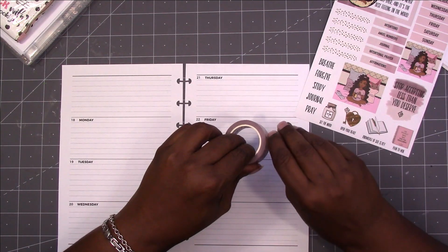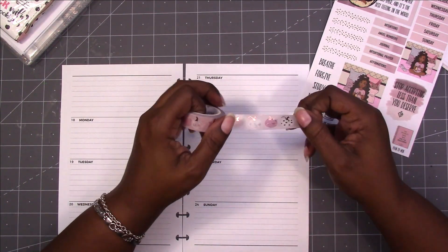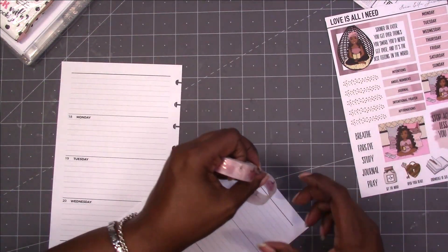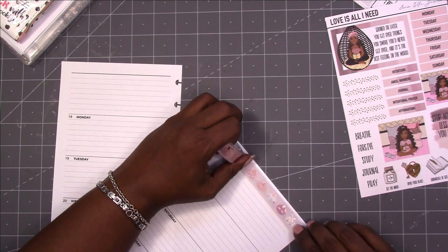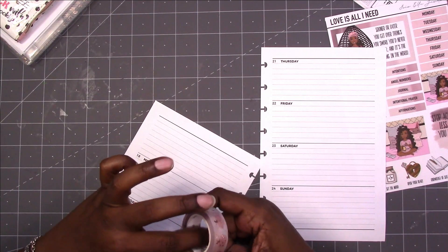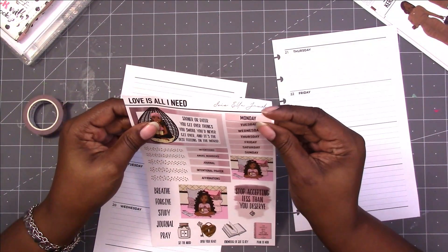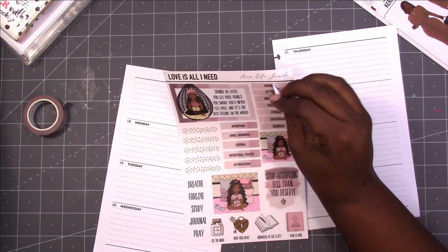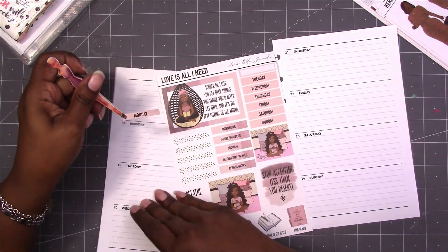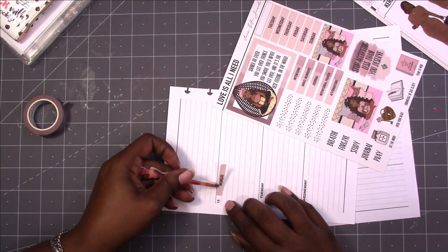I haven't used it much, so let's use some of this. Do I have enough room at the top for it? No, so we may not get to use that. I'm just thinking, trying to figure things out. Since we already have dates on this, I'm not going to cover the dates, but I will use the days of the week. So I'm just going to put those down.